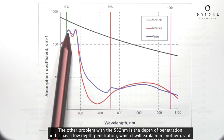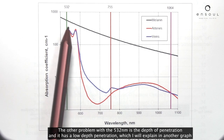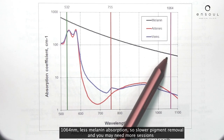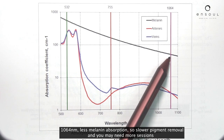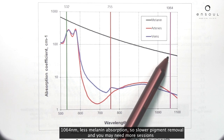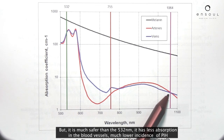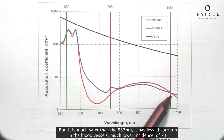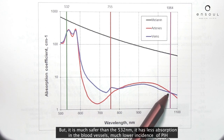The other problem with the 532 is its depth of penetration — it has a low depth of penetration. I'll explain this in another graph. As for the 1064: less melanin absorption, so slower pigment removal, and you may need more sessions. But it is much safer than the 532 — it has less absorption in the blood vessels and a much lower incidence of PIH.